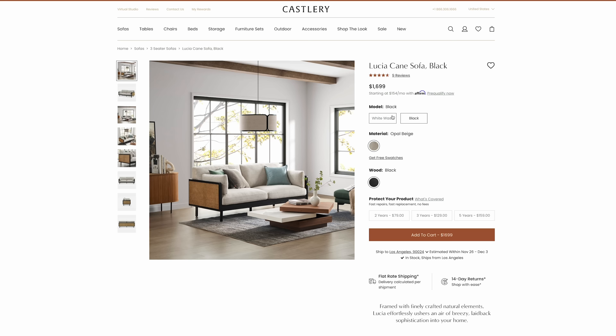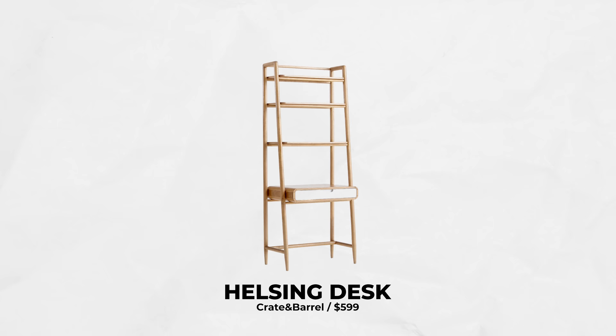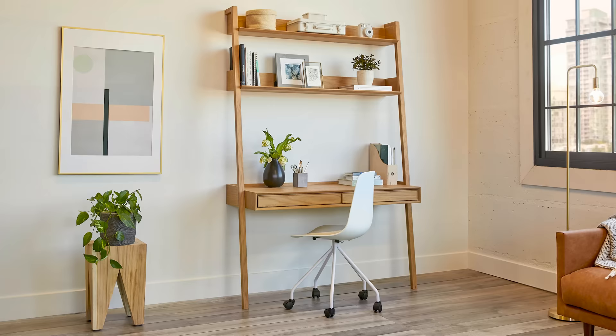For the lean desk, some of my recommendations are the Helsing desk from Crate and Barrel, which has a wide bower and more rounded corners for a softer look; the Helix 70-inch walnut desk from CB2, which has more of an industrial vibe; the Fan tall leaning desk by Article in light oak, which is a bit wider than the rest and provides a bit more storage; and the Folk leather desk by Herman Miller, which is purely minimalist with no drawers.